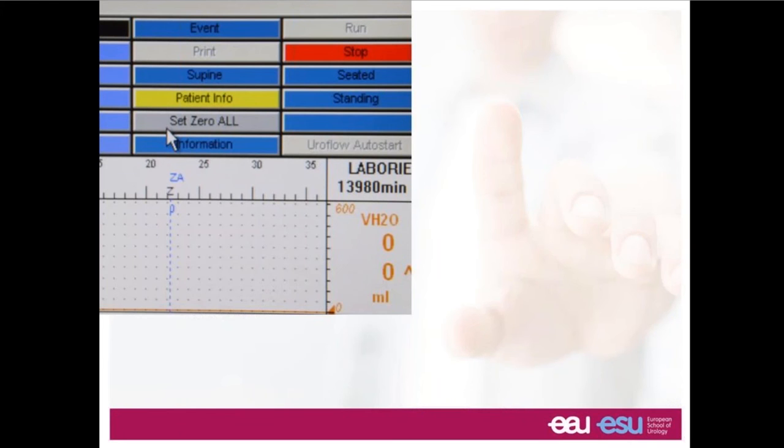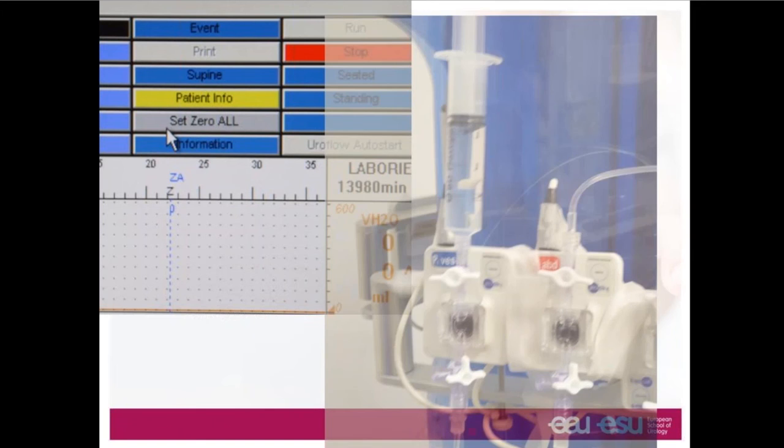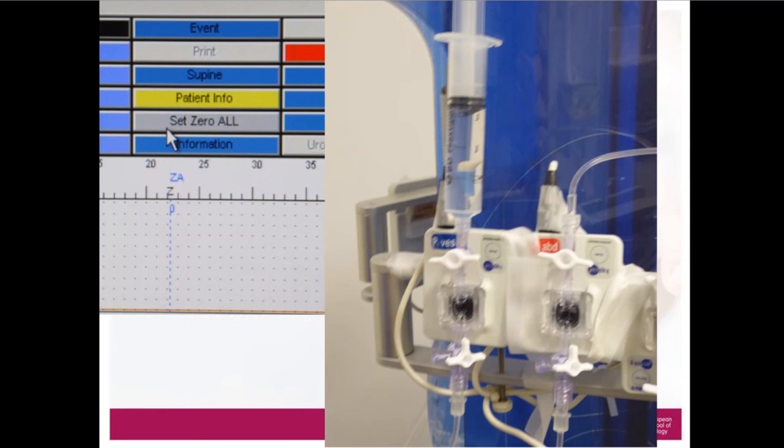Here is the setup. The P-VES in blue has a syringe attached, with a three-way tap open from the syringe to the pressure transducer just underneath, and another three-way tap going to the patient's catheter. By simply squirting saline from the syringe we can expel any air bubbles.